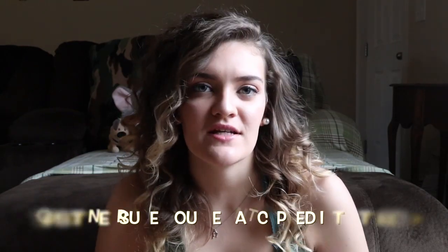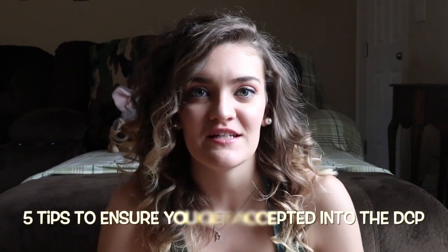Hey guys, it's Summer. Today's video is going to be a really short five tips to ensure you get accepted into the DCP in five minutes. These tips are things I found really set me over the edge and gave me a bit of a curve on all the competition and gave me a little bit of an edge when going through different parts of the application process.